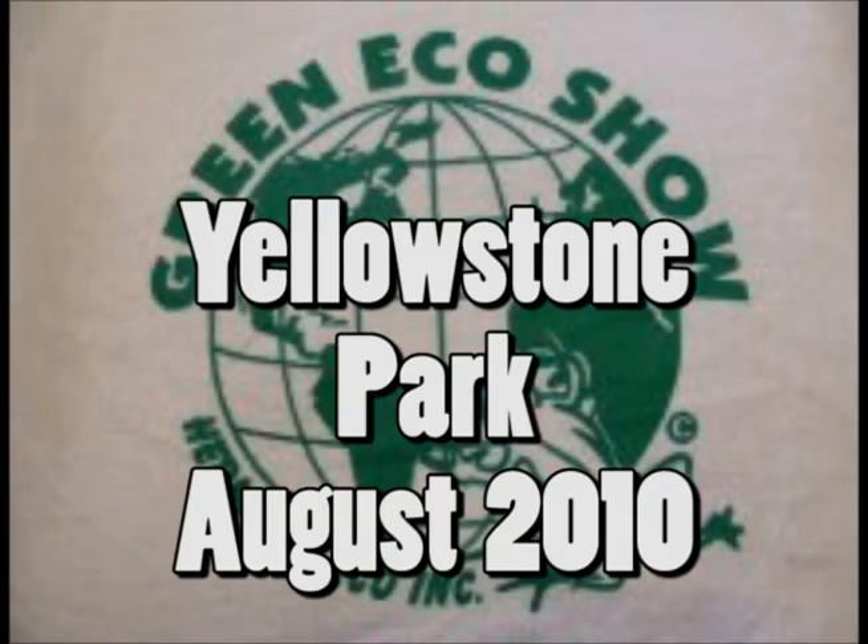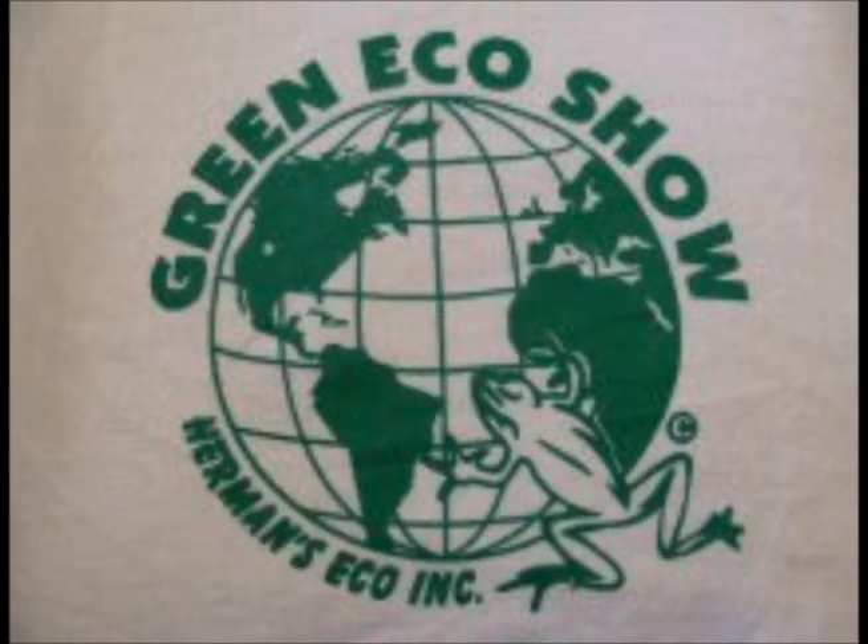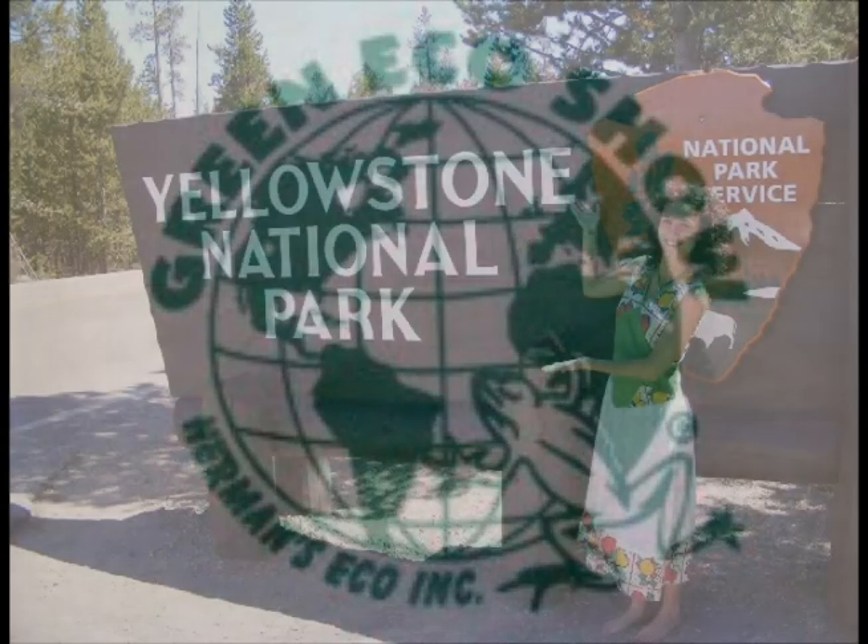The Green Eco Show. I'm eco fashion designer Anna Herman. This event is sponsored by Herman's Eco Inc., changing how the world shops.